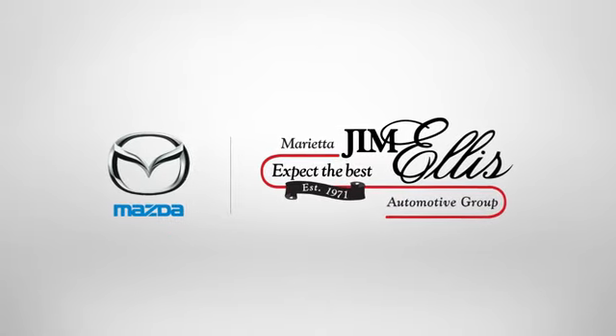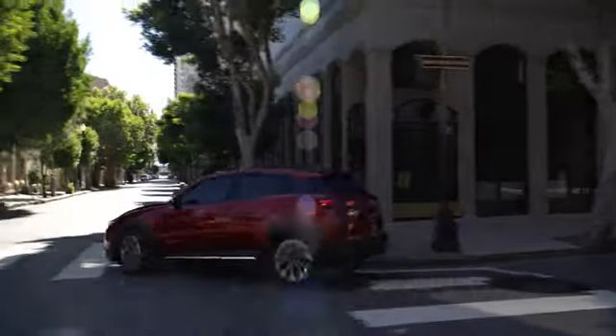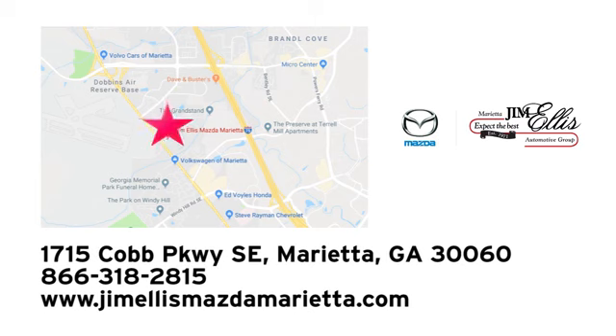Experience it for yourself today. At Jim Ellis Mazda of Marietta, we prove every day that buying a car can be an enjoyable experience. We're conveniently located near Dobbins Air Force Base on Cobb Parkway.